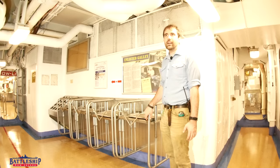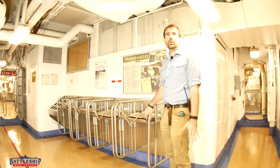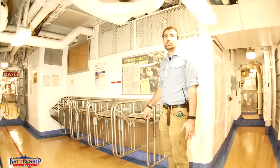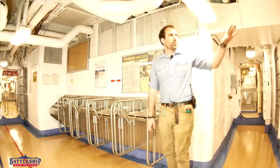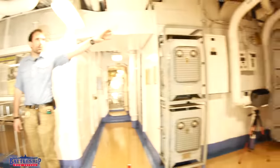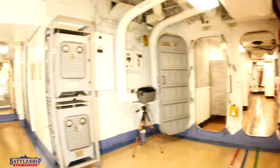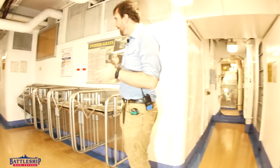It's located on second deck, right around the turret three barbette, just forward of the mess decks. During mess hours, the crew would come down the ladders or down the passageways on this end of the ship from the various second deck birthing spaces and offices, and come this way.